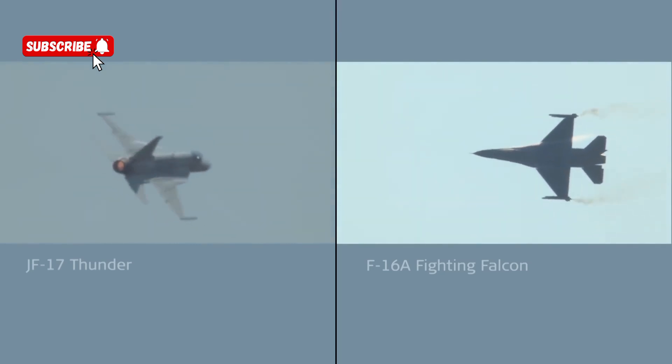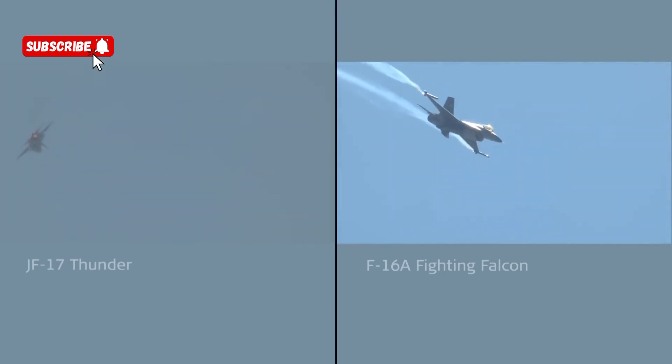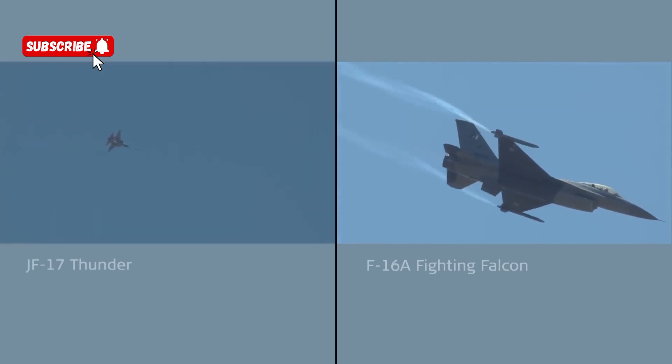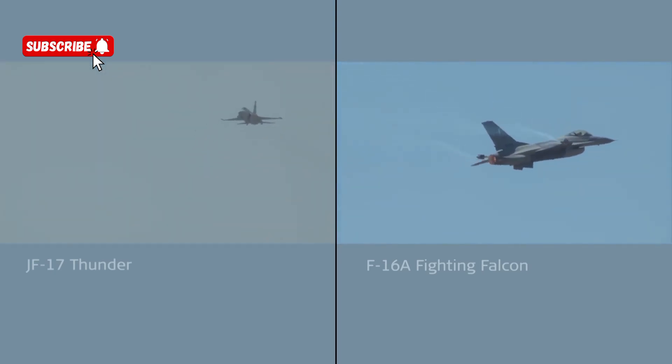The F-16 completes the loop and goes straight to level — airspace restrictions preclude manoeuvres above a certain height. We didn't have that issue in Izmir though, as you can see some beautiful blue skies and no airspace restrictions that I'm aware of.